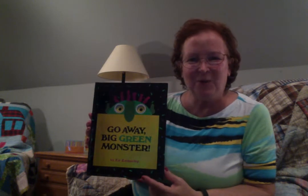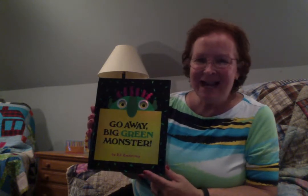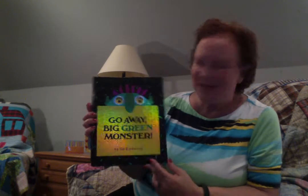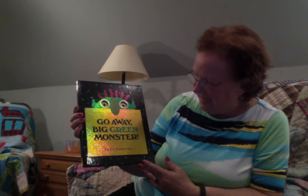Hi, and welcome to A Quilt in a Book. Today I have a cute book to read to you called Go Away, Big Green Monster. It's by Ed Emberley. I hope you enjoy.